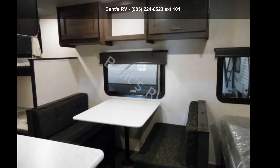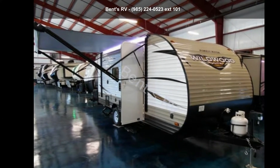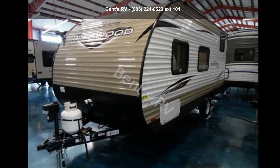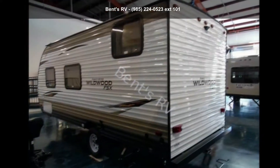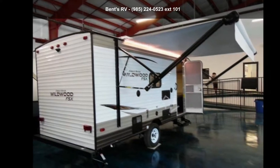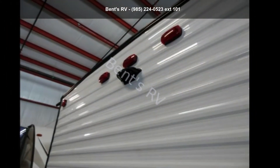Begin an adventure with this Forest River 2018 Wildwood XLITE-197BH. Whether you are planning on vacationing, adventuring or just relaxing, this travel trailer does it all. This unit is perfect for those looking to maximize fuel efficiency but maintain all of the conveniences of a well-acquainted, feature-packed RV.